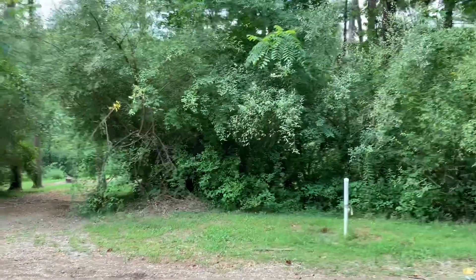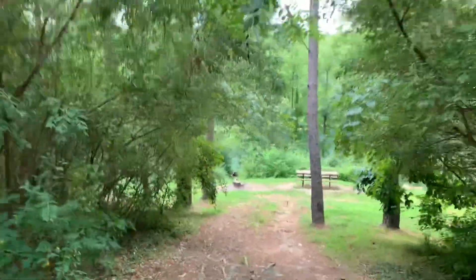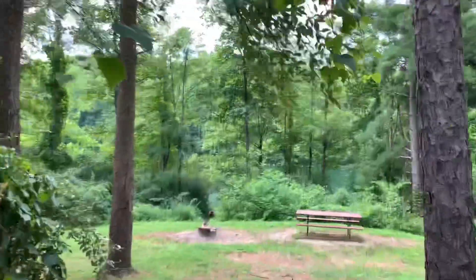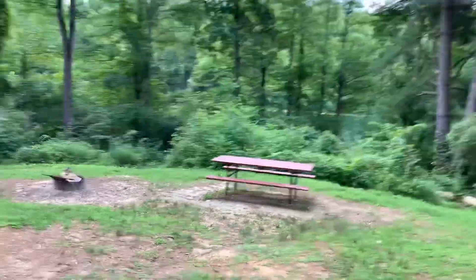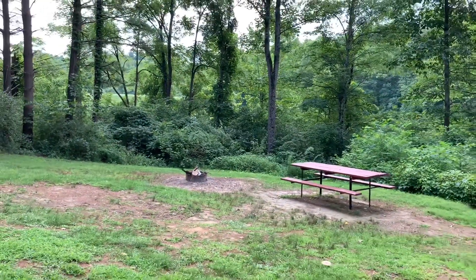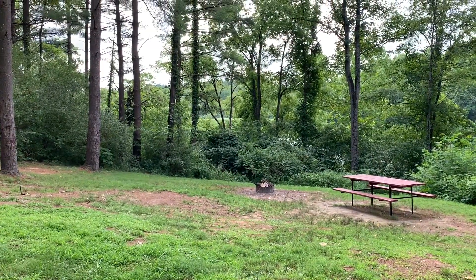Looks like campsite 23 is a secluded tent camping site. Let's take a walk down in here. You can park your vehicle right where I'm standing. If you had a jeep, you could take the jeep all the way down in there. Oh yeah, this is a nice large camping area. You could pitch a tent down in here and there's your access down to the lake. If you're interested in tent camping, that's an option.